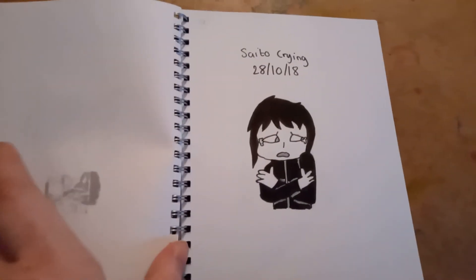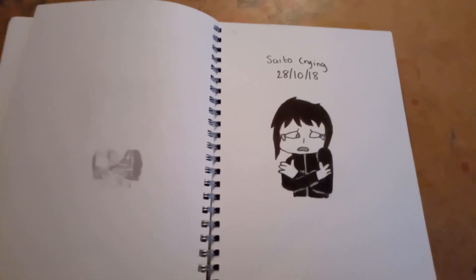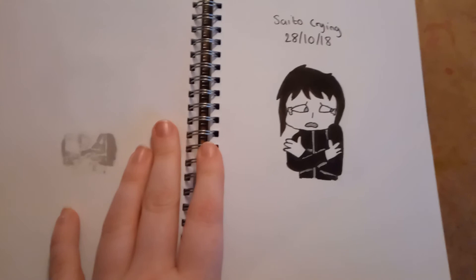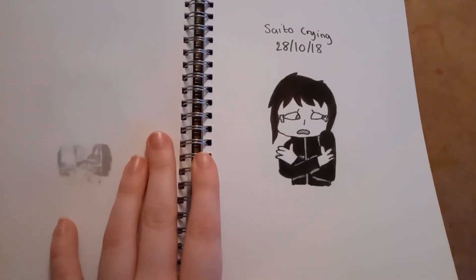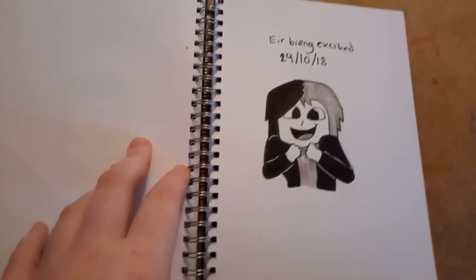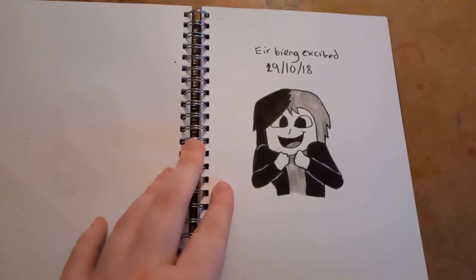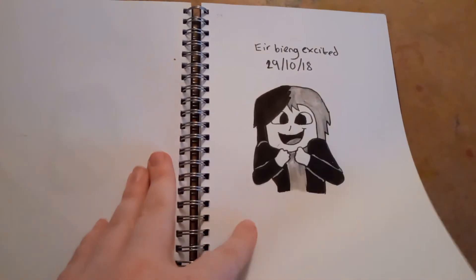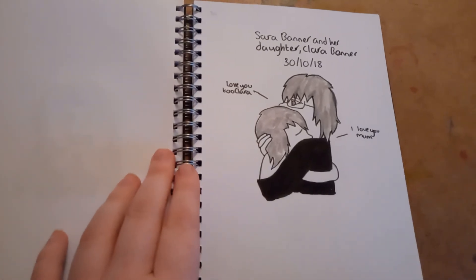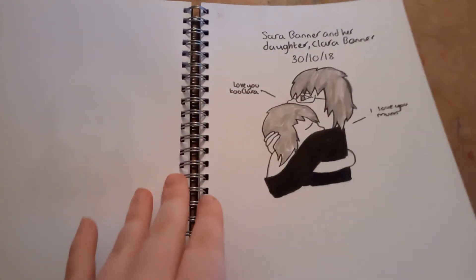On the 28th, I drew Siato, my Yuri on Ice OC, crying — because she usually gets bullied for being blind, and I figured her crying really fit her character. On the 29th, I drew Ear, one of my Marvel OCs, being excited — because she is almost always excited, she's just a little cinnamon roll. My friend agrees with me. She's very innocent. So I figured this fit her character. On the 30th, I drew Sarah Banner and her daughter Clara hugging, because I needed to get some family elements in this adorableness.